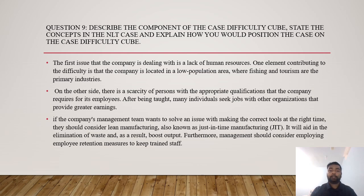Question nine: describe the components of the case difficulty cube and state the concept in the LNT case. The first issue is a lack of human resources, partly because the company is located in a low-population area where fishing and tourism are the primary industries, creating a scarcity of persons with appropriate qualifications. After being trained, many individuals seek jobs with other organizations offering greater earnings. Management should consider lean manufacturing, also known as just-in-time manufacturing, to eliminate waste and boost output. Management should also employ employee retention measures to keep trained staff. Thank you for staying with us for this whole presentation.